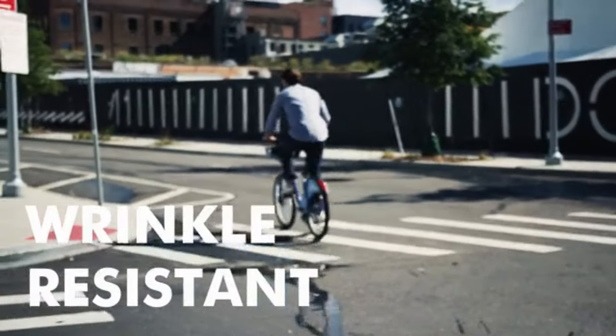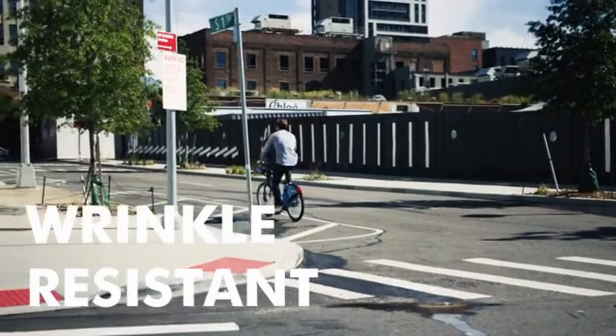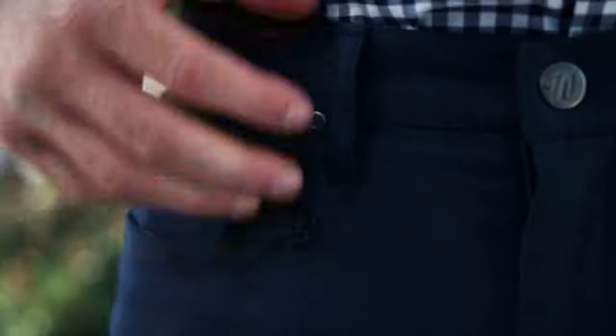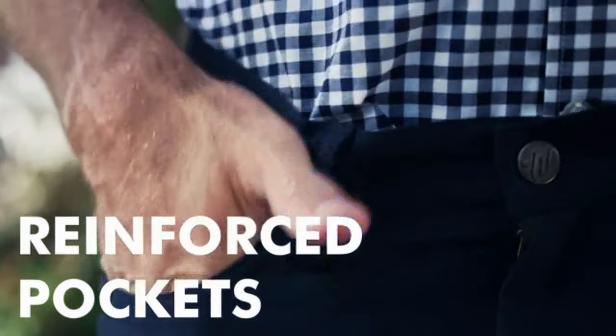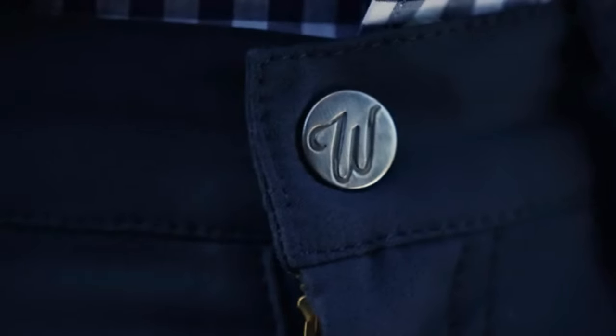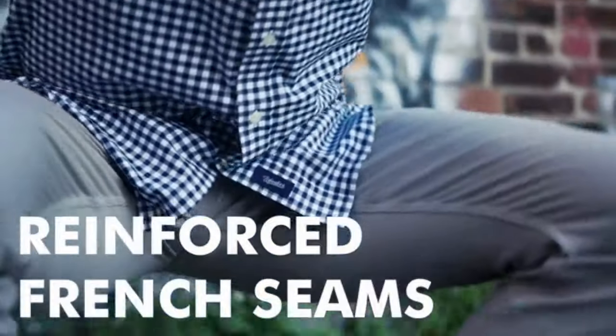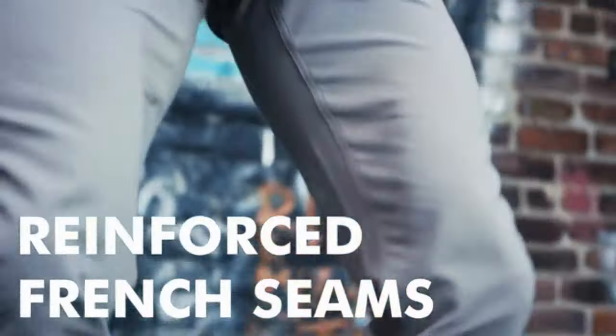We stayed true to the classic aesthetic of the five pocket pants but added modern functionality. There are three standard reinforced and studded front pockets, two hidden and secured RFID pockets within the back pockets, and we're using durable hardware and sewing techniques.